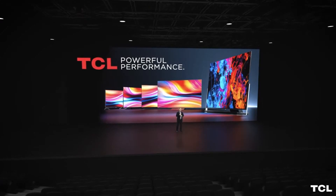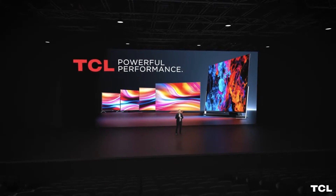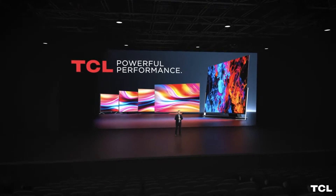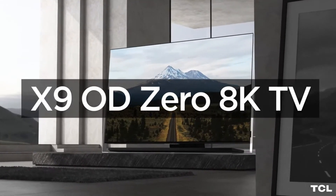And we're proud to announce that today, here in North America, the third generation of mini-LED is launching on the flagship TV in our XL collection — the 85-inch 8K QLED X925 Pro.